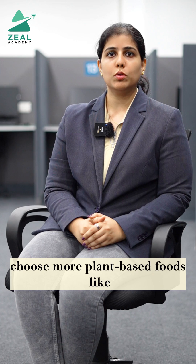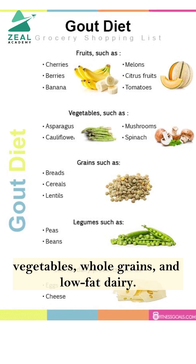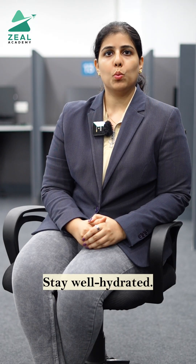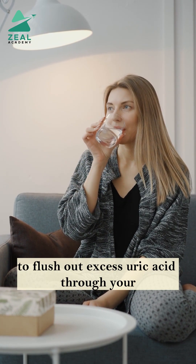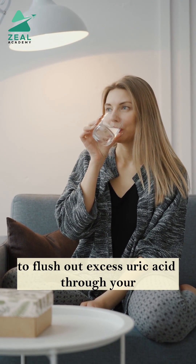Instead, choose more plant-based foods like vegetables, whole grains and low-fat dairy. Stay well hydrated — aim for 2-3 litres of water daily to flush out excess uric acid through your kidneys.